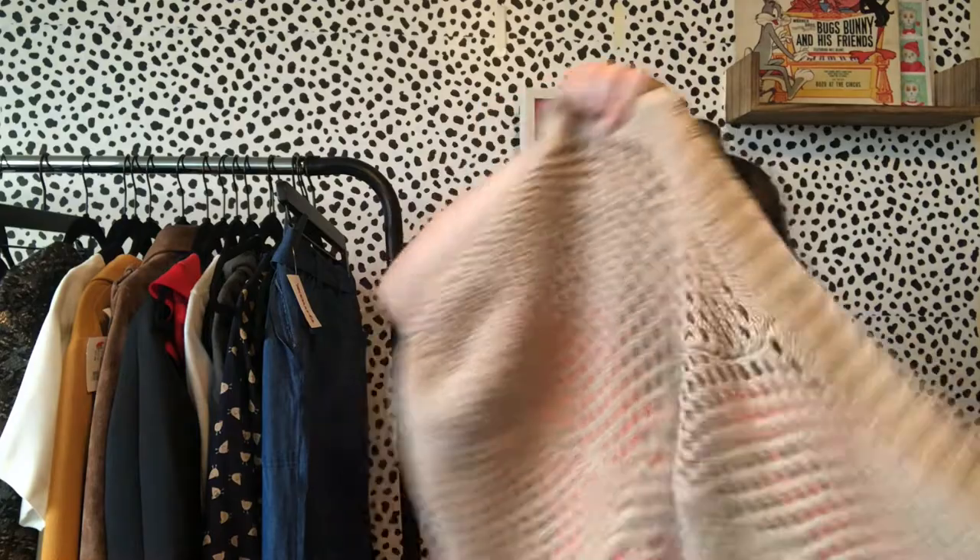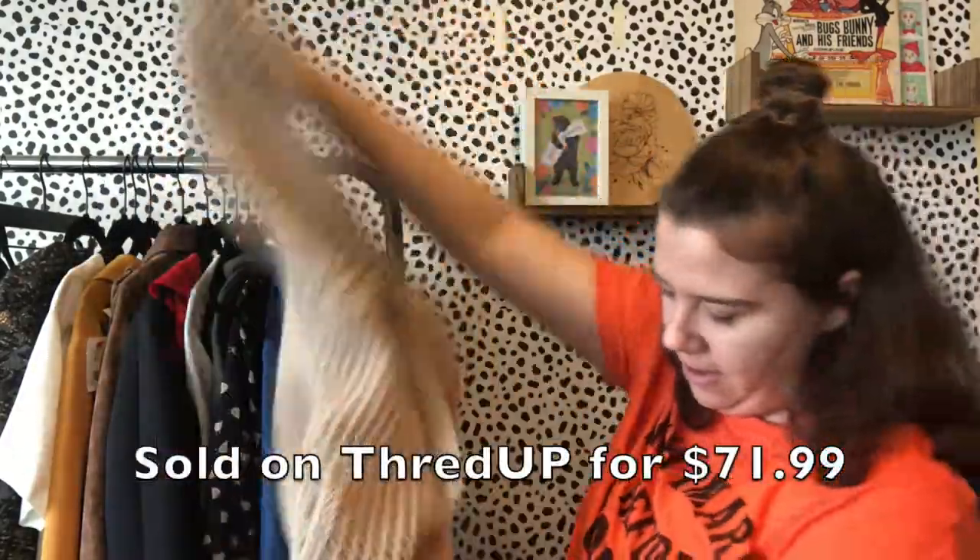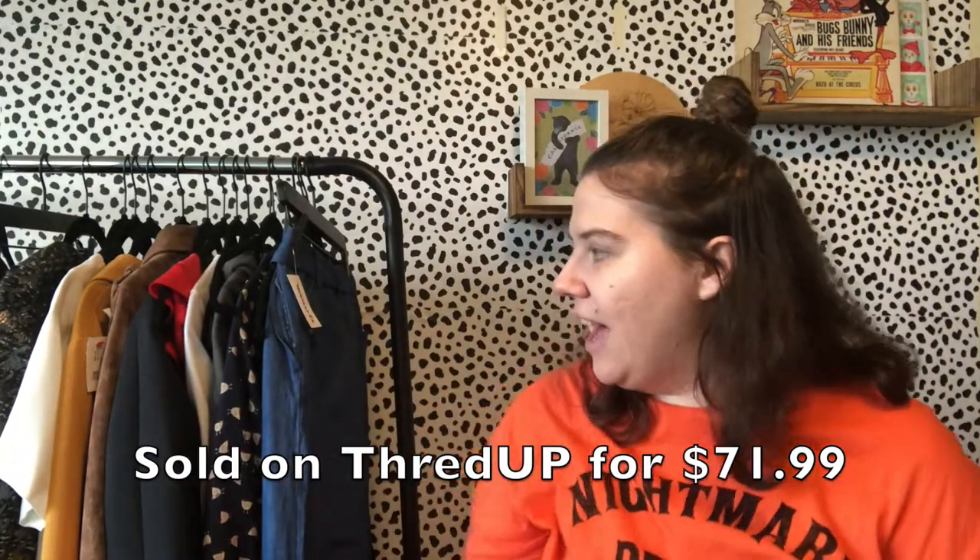I was excited to find these Torrid size 16 regular jeans with some distressing — skinny style. For Torrid I usually list for $30, send offers, and probably get between $25 and $30. This is another piece I'm sending to ThredUp — it's Michael by Michael Kors, size medium, a really nice knit hooded cardigan in great condition. It's not anything special, just cotton.